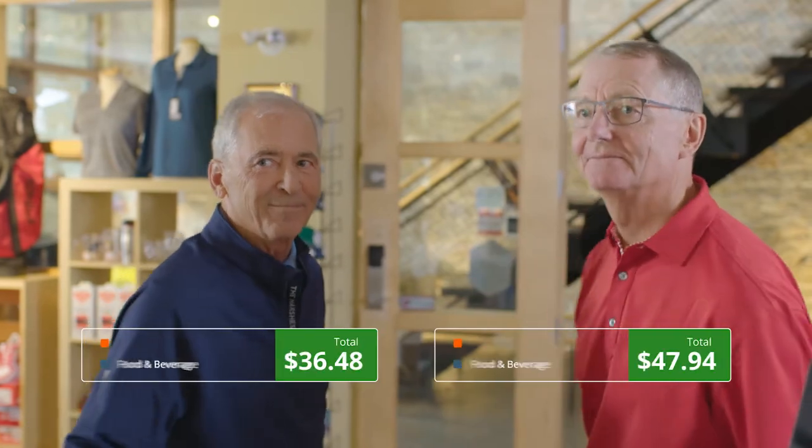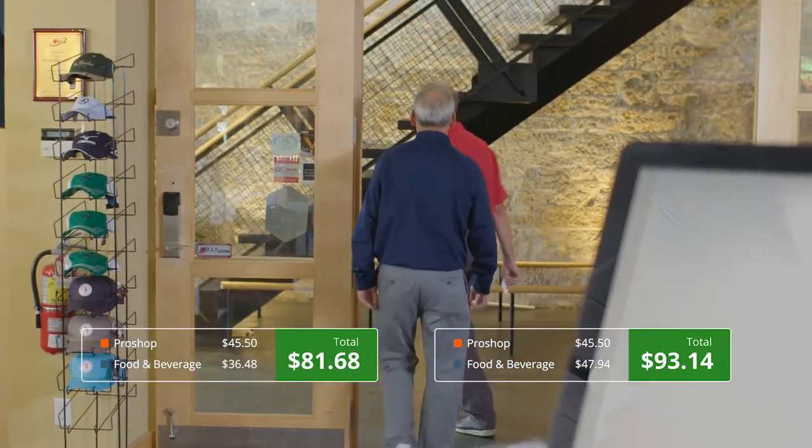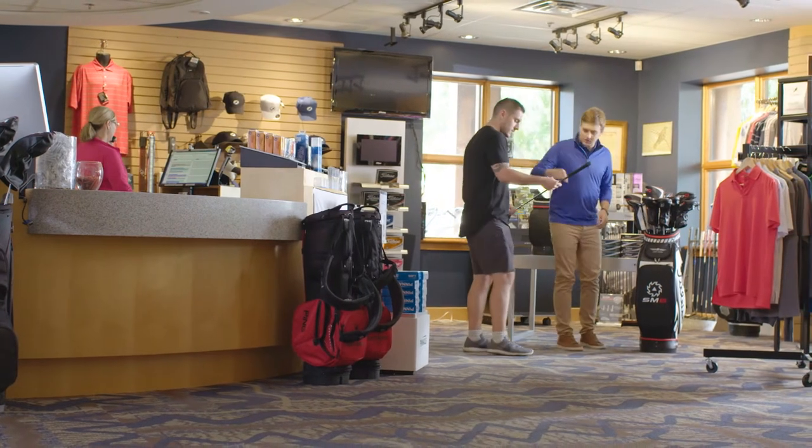House accounts feature monthly statements and detailed receipts for all purchasing activity, both in the pro shop and at the restaurant. With all aspects of your operation working together,